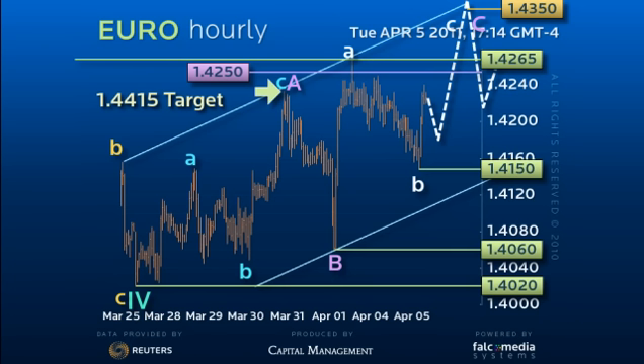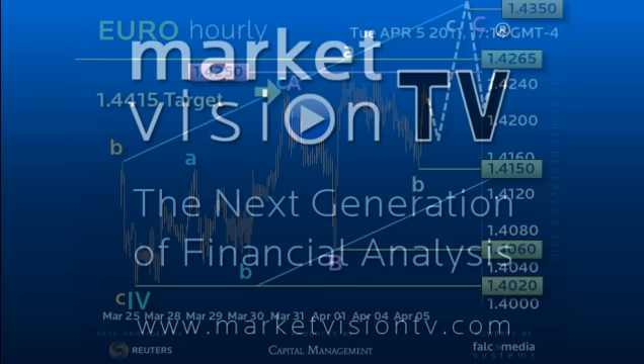Below 141.50 at this point would warn this view is in jeopardy, although only a breach of the 140.20 base would confirm an early downside reversal. Good luck and have a great day.